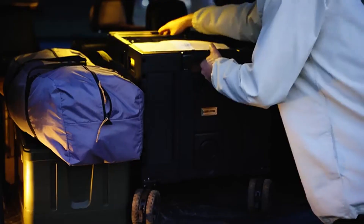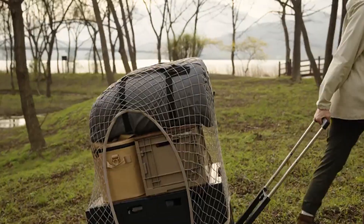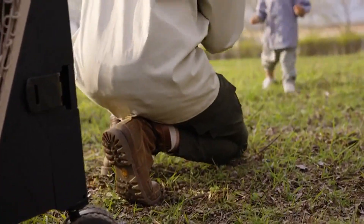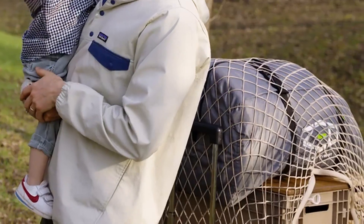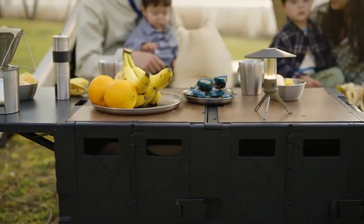With our exclusive wagon net cover, you can expand storage from 360 to 640 liters, eliminating the need for extra luggage space. The one-touch lock system ensures stability even on uphill terrain. With its built-in tabletop, Titan Cart doubles as a stable camping table, adding versatility to your outdoor adventures.